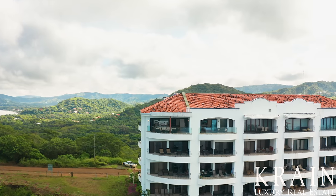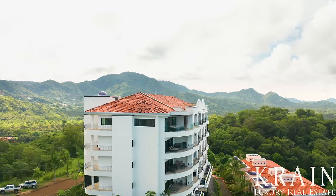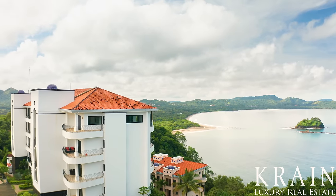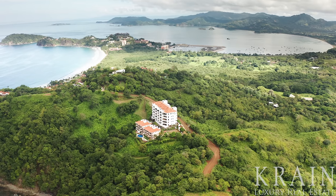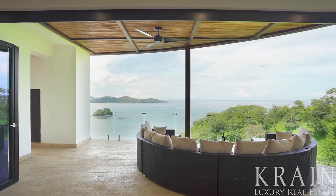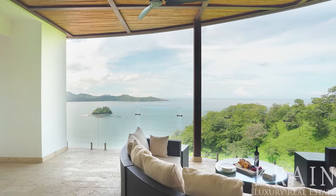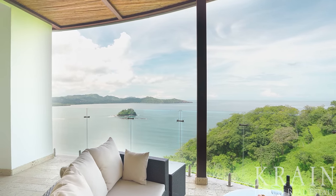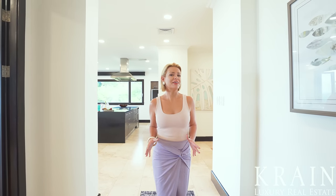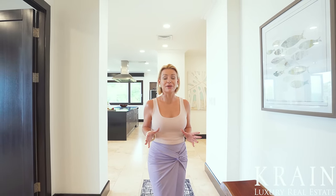This penthouse is located at the very end of the complex, the only one of its kind, with dueling balconies facing west and north, and it's located near the new Flamingo Marina. Both of these attributes ensure that this home is a unique piece of real estate and an exceptionally rare opportunity.